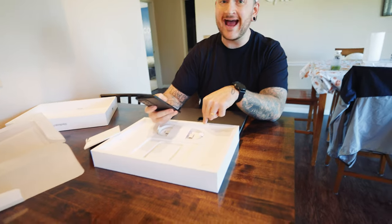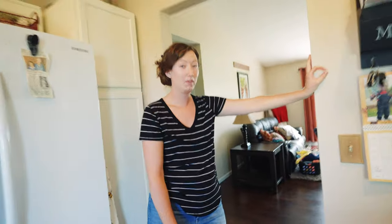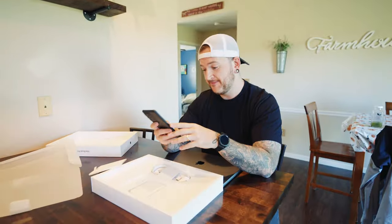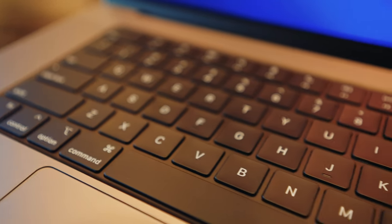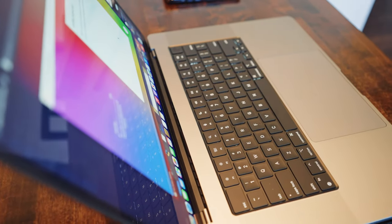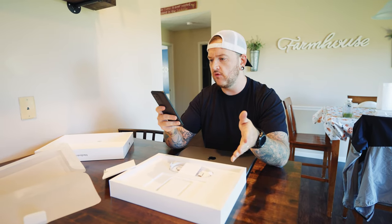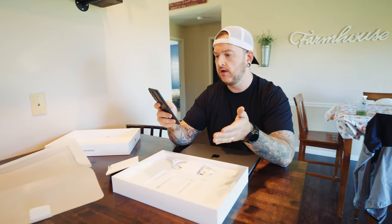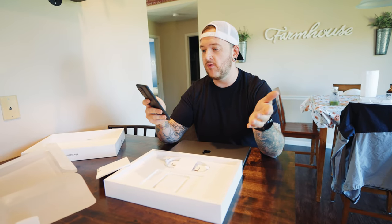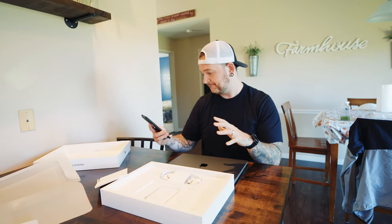This laptop apparently has 21 hours of battery life. Insane. We've got 3.7 times faster CPU, 13 times faster graphics, 11 times faster machine learning, and 21 hours of battery life — that's the difference. So they call the M1 Pro 'scary fast' and the M1 Max — what this has — 'scary faster.' That's the marketing.